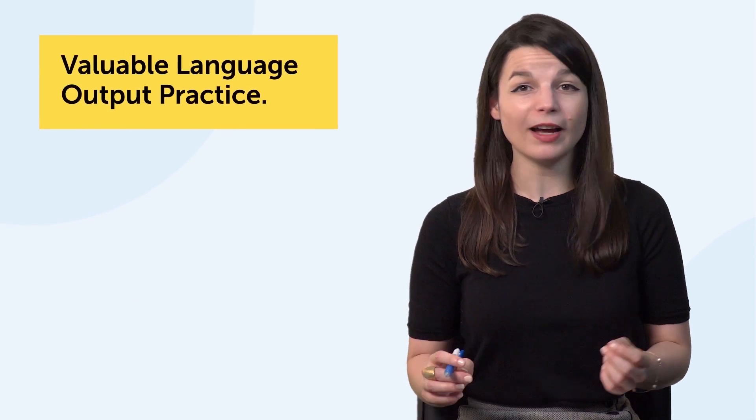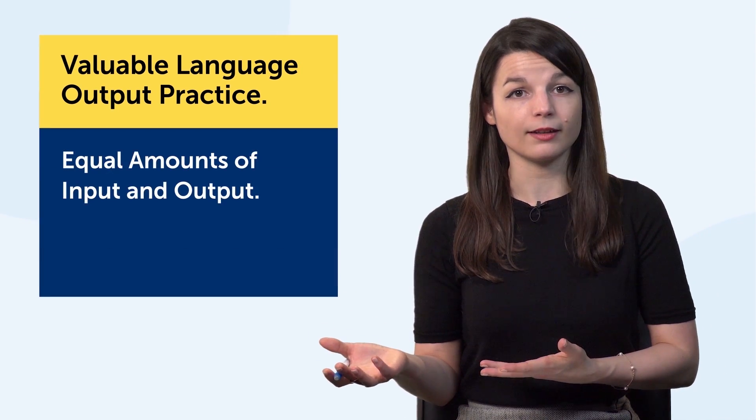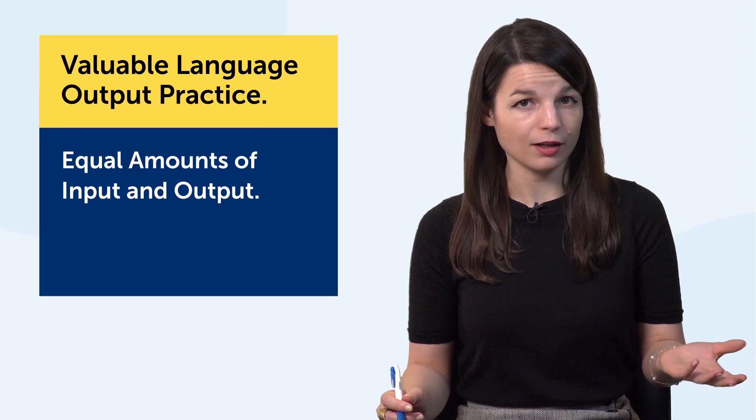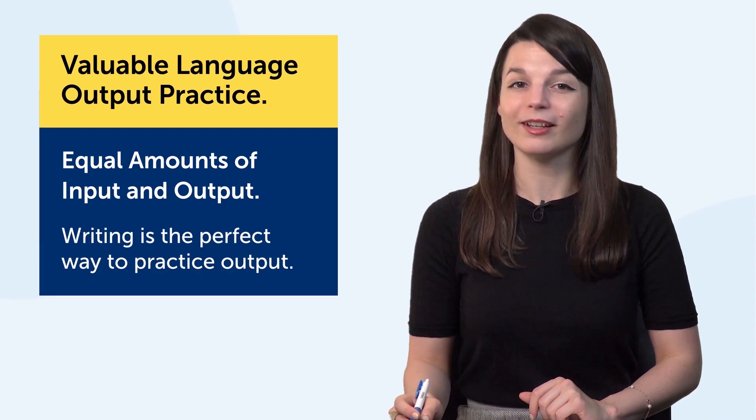Fifth, it's valuable language output practice. You need equal amounts of input — reading and listening — and output — speaking and writing — to truly master a language. Writing is the perfect way to practice output.